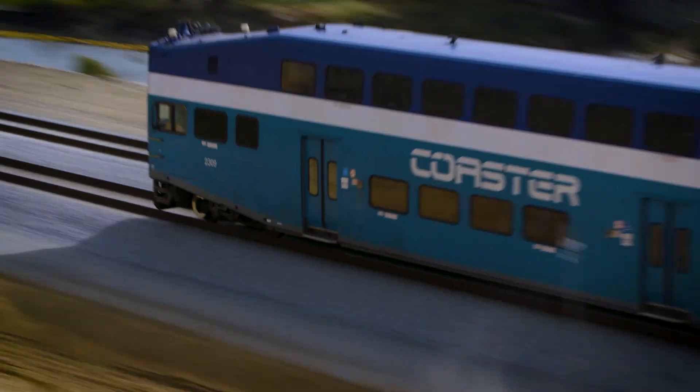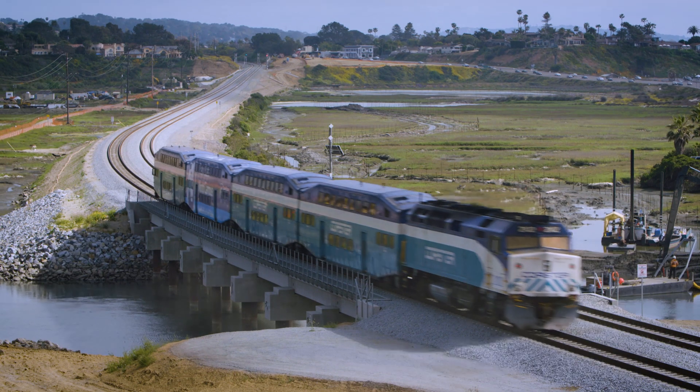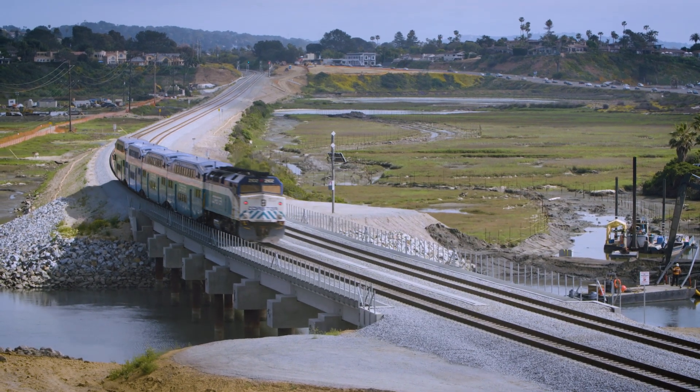It's an exciting day. We've got the North Coast Corridor program — a six billion dollar set of bike, environmental enhancements, highway improvements, and transit improvements. About ten years in the making of planning and design, with a lot of outreach with the community.